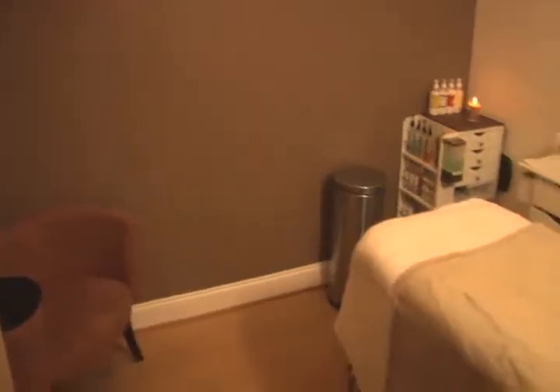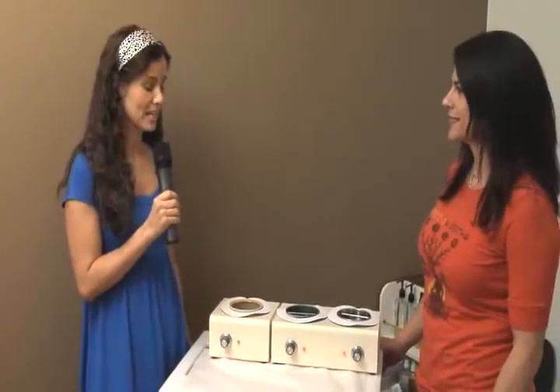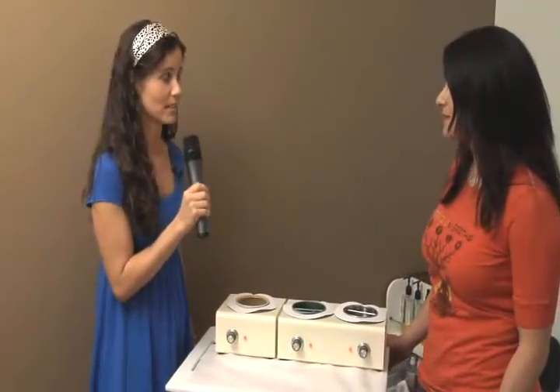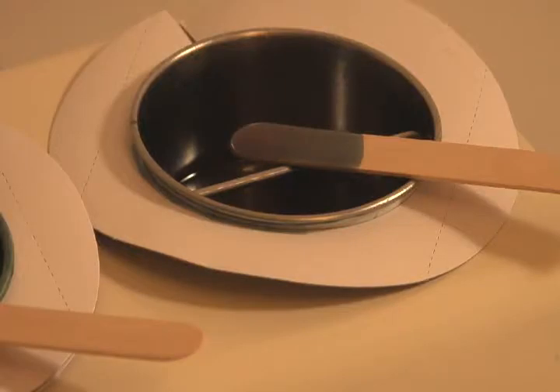Now we're going to walk back and check out the treatment rooms. So now we're in the treatment rooms, and I see there are three different types of waxes here. We have a sensitive wax that's for brows and bikinis, we have a Brazilian wax that's a hard wax, and we have an exfoliating wax that's for large body parts — arms, legs. Wow, I never realized there were so many different types of waxes. If I were to get waxed, how long should I wait in between appointments? Typically, four weeks.